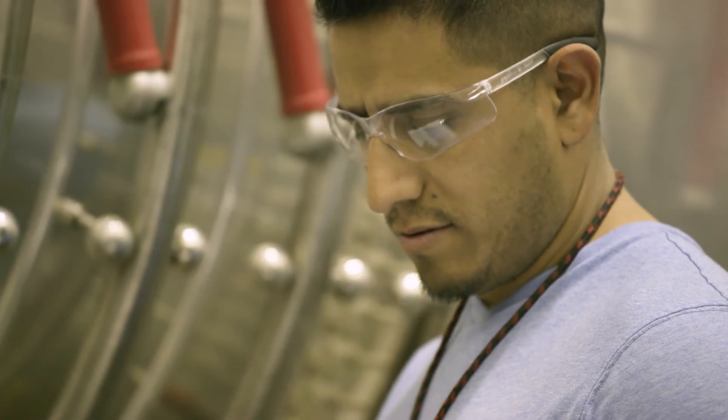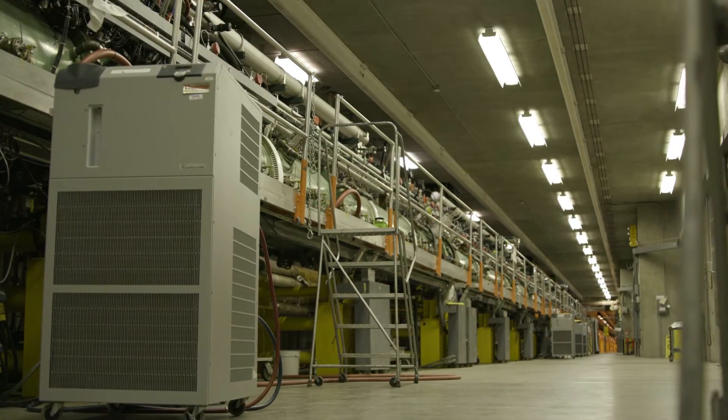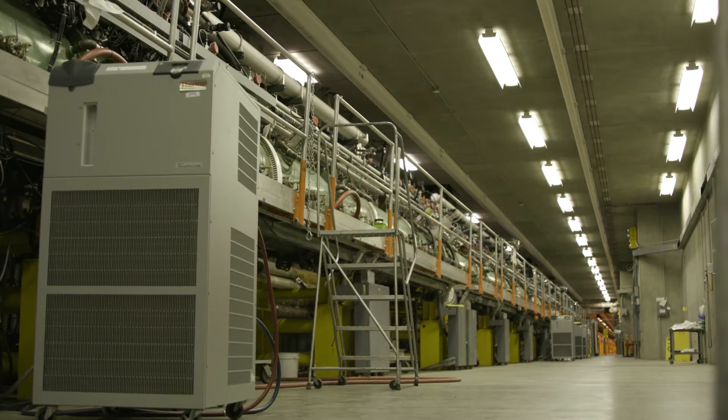The accelerator can be broken up into three main sections. There's the front-end injector section, the Cockroft-Walton accelerator, which brings the beam up to 750 keV. Then we have a drift tube LINAC that brings the beam up to 100 MeV. And finally, we have the remaining section, which is a side-coupled cavity LINAC that brings the beam up to the full 800 MeV.